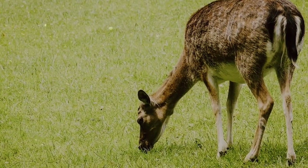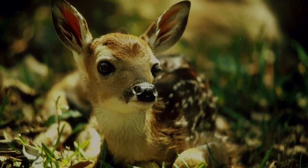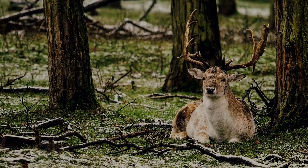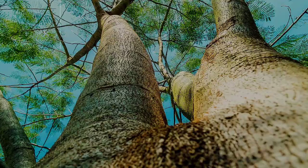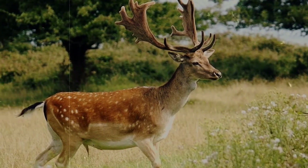The pregnancy of a Fallow Deer lasts a little over 30 weeks, and they tend to give birth around June or July. Fawns usually weigh about 10 pounds when they're born. By eating grasses, leaves, tree bark, and berries, Fallow Deer will continue to grow until they reach their adult size.